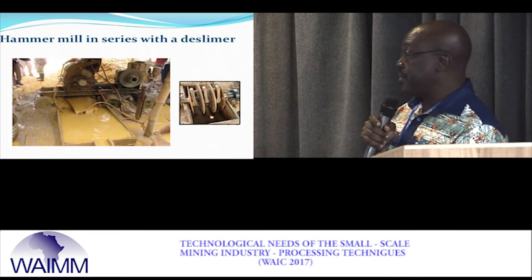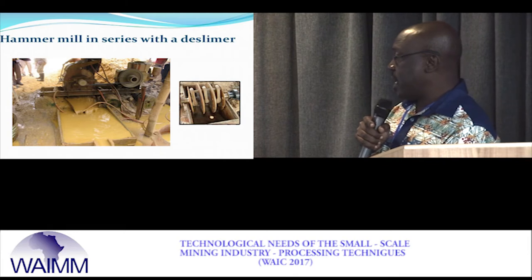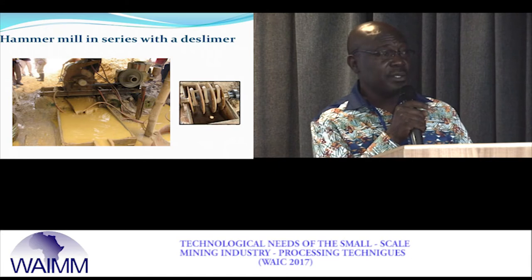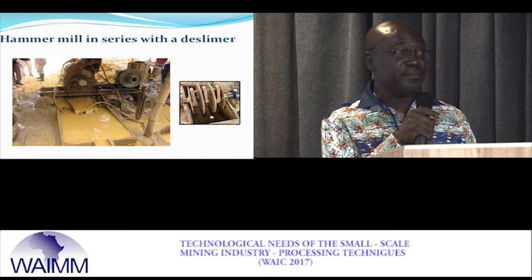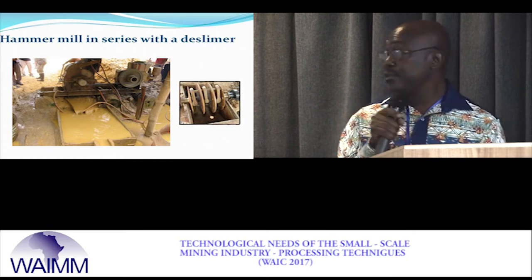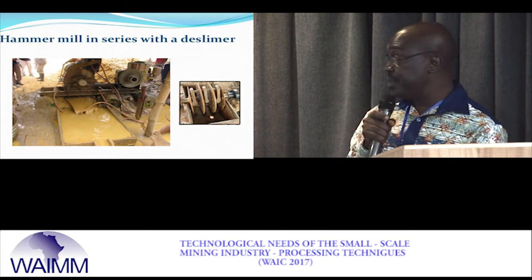Miners also use hammer mills. We are working with local artisans to cast hammers containing about 4 to 6 percent manganese so they can use them for a much longer time and not have to change them every 24 hours as they do now.